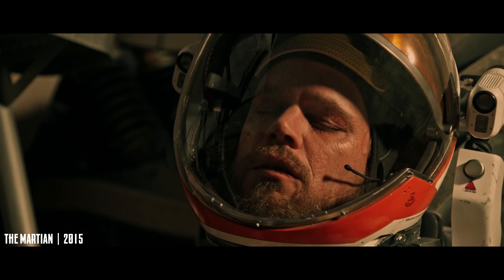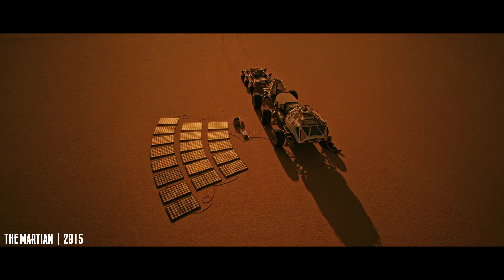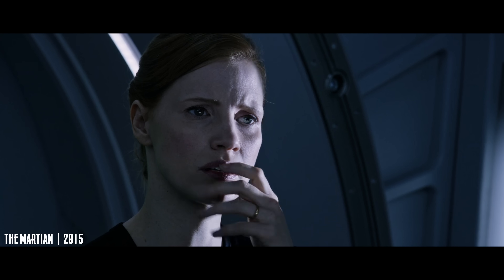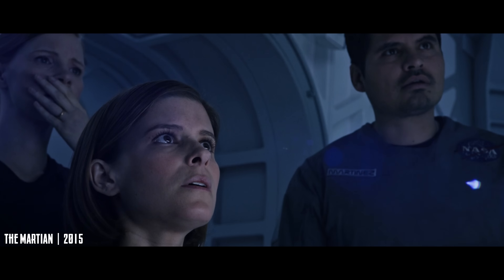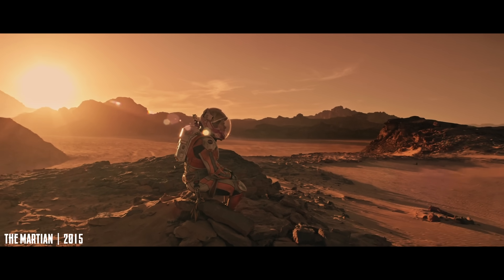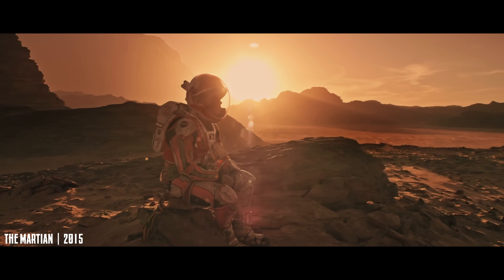Another stretch is the sheer number of things that go wrong. In real missions, one or two failures might be manageable, but half a dozen in a row would almost certainly end the mission. Still, without that chain of disasters, there's no story — and The Martian was never meant to be a documentary.